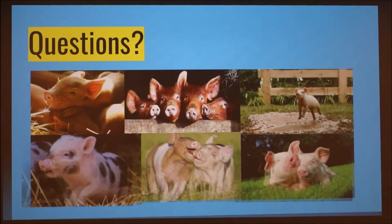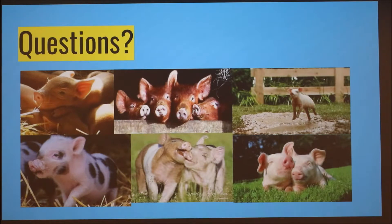Those are my sources, and we end with piglets. Yes, excellent.